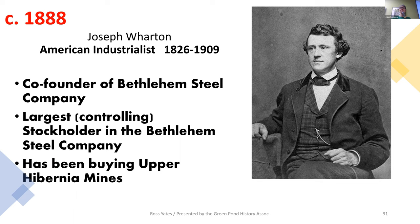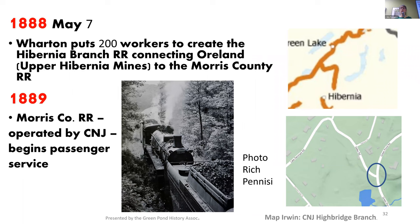1888 — new big kid on the block, and I think he's a bit of a bully. Joseph Wharton comes in. Exceptional is a very small word for this man — an exceptional, savvy businessman. He has developed an interest in the Morris County mining rail industry, and he already had an enormous steel and mining interest. Co-founder and largest stockholder in the Bethlehem Steel Company — that's big money. They were making all the armor for all the warships. He is now buying up the Hibernia mines, and he wants to play bad, and he's got the money to do it. So he puts 200 workers on and wants to create the Hibernia Branch Railroad.